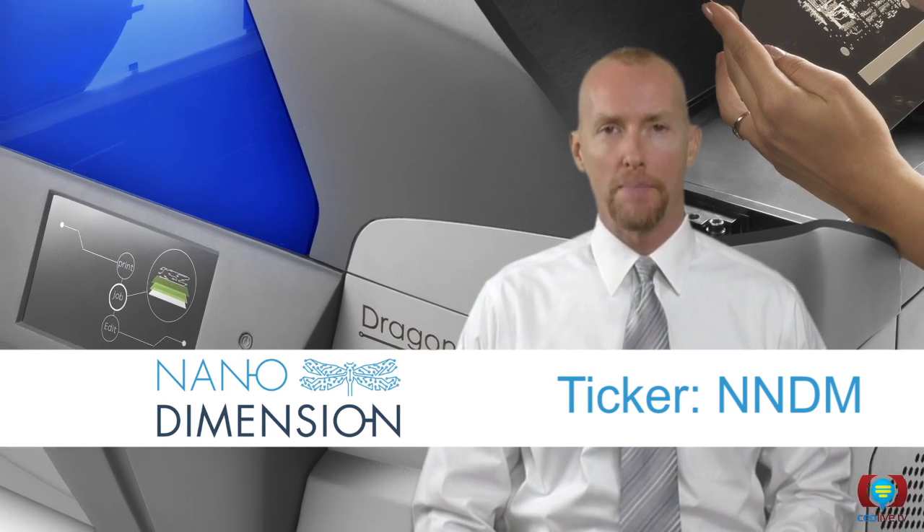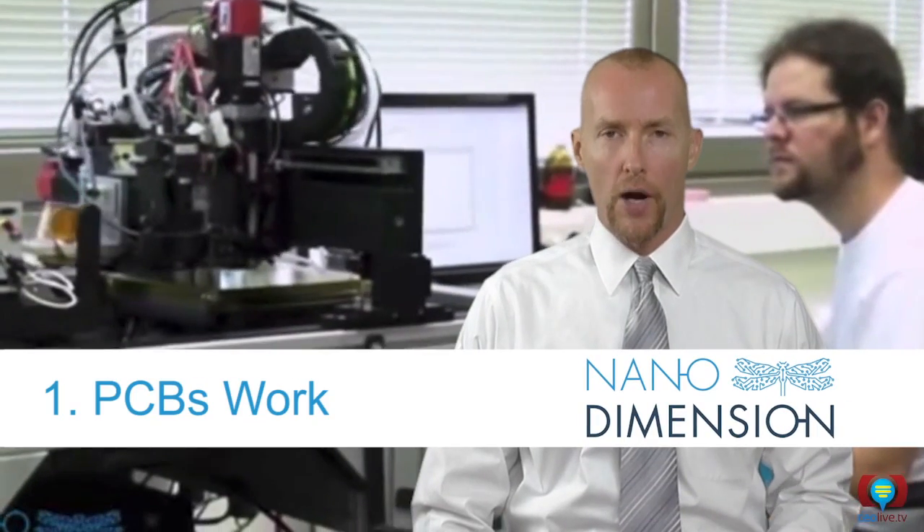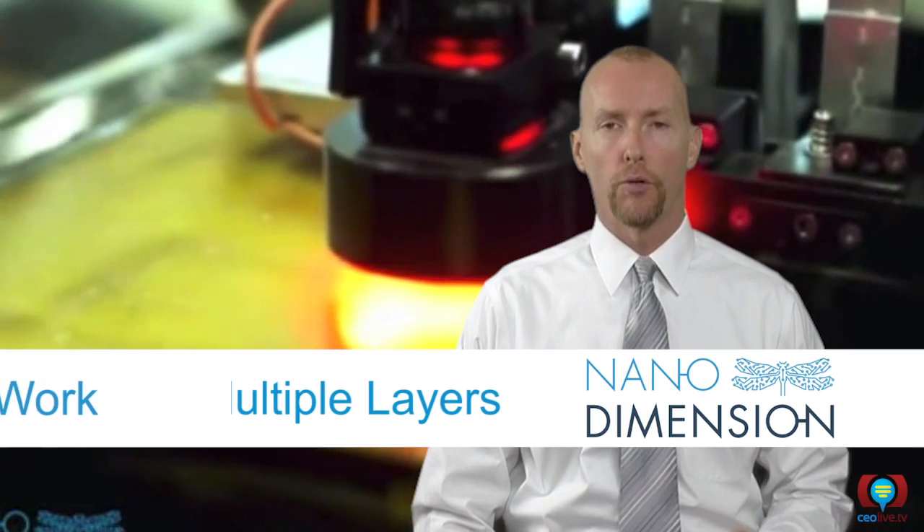The Dragonfly 2020 beats out competing technologies in four ways. One, the PCBs work. Their proprietary dielectric ink is conductive, so prototypes coming out of their printer are fully functioning.